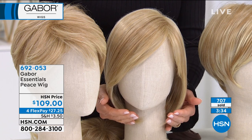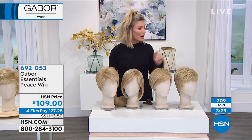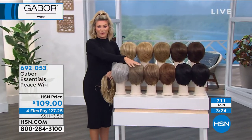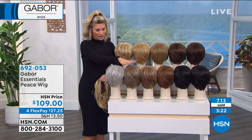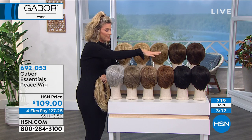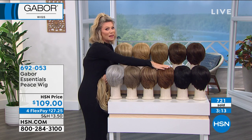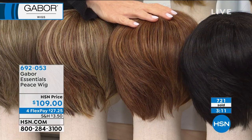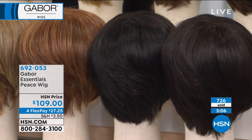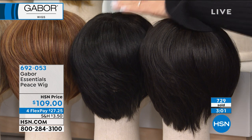We're going to give everybody three more minutes to pick up the Peace wig before it sells out. Brown gray — 15 left. Light gray is completely sold out. Medium red: 20 left. Black: 70, but hundreds of you are ordering it. There are 400 of you trying to order this right now. Dark brown: we started at 200, now down to 80. Light brown — about 100 left. Those are the blonde shades still available. We're going to give two minutes or sell out, whichever happens first.